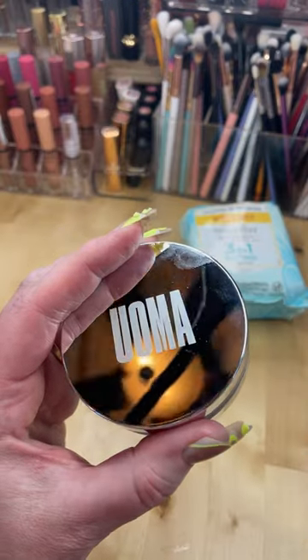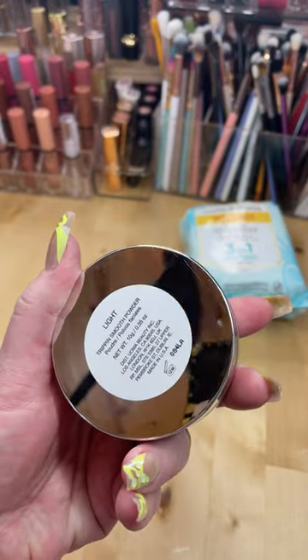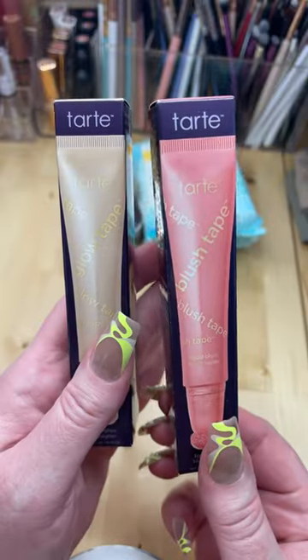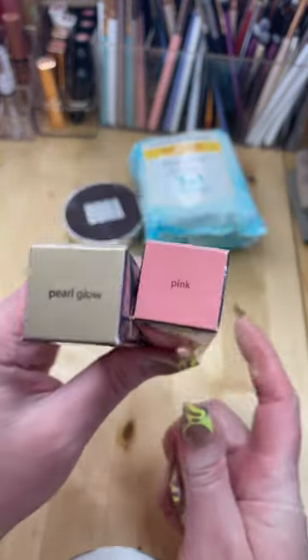So excited to finally get my hands on the Trippin Smooth Powder by Oma Beauty in the color Light. I also got the Tarte Glow Tape and the Blush Tape in Pearl Glow and Pink.